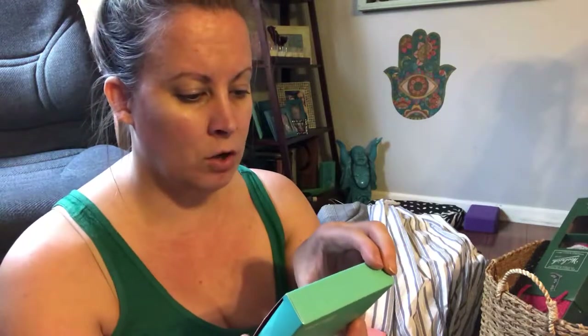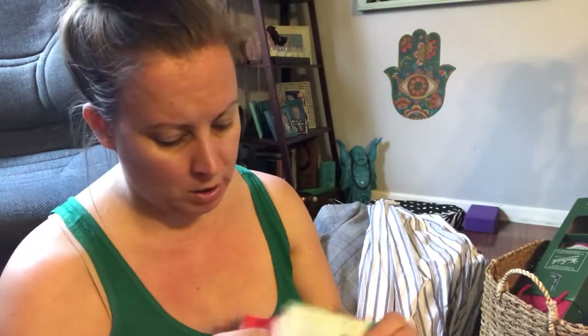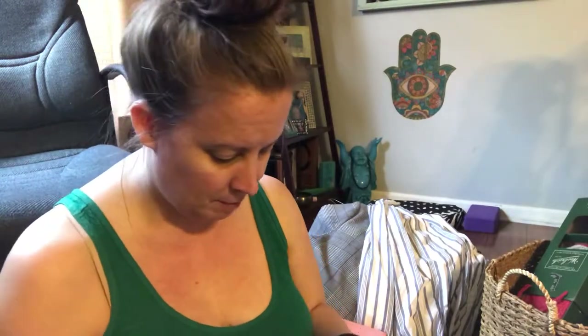This Kate Spade money clip — she was asking $5. It says 'nest egg' on it, it's silver, it's the Lenox brand and retails for $20. Usually Kate Spade stuff is really expensive — whenever you find Kate Spade, buy it. It's a little money clip and I thought that might be fun to sell.